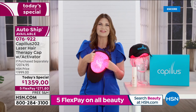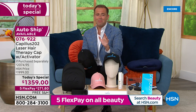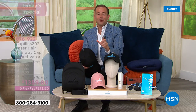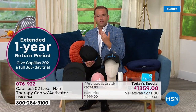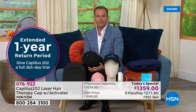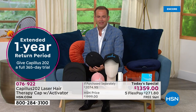The great news is — and I'll say it over and over again tonight — one year. For the first time ever, we're going to give you one whole year to see the results for yourself. If within one year you're not seeing the results that you want, you can return this for a refund of the purchase price. Let's go out to America and hear what Isabel has to say about her experience using Capillus.